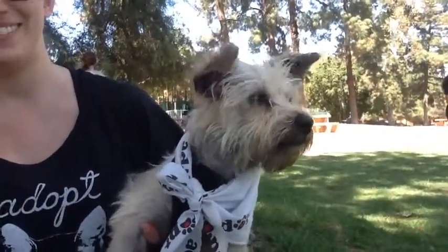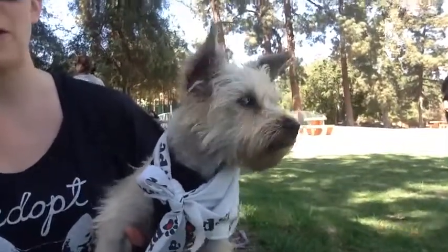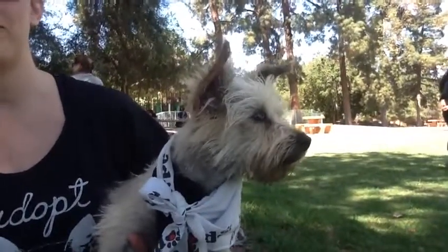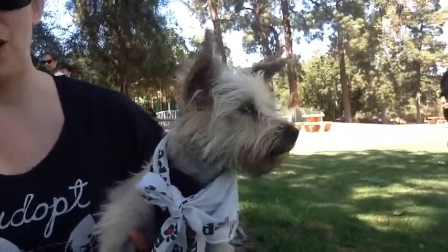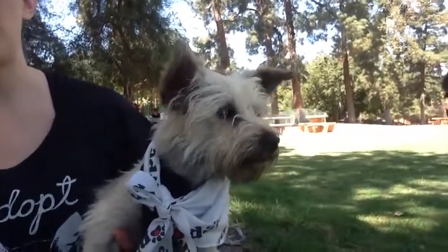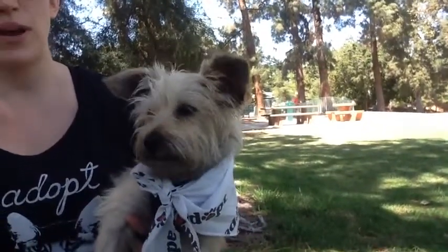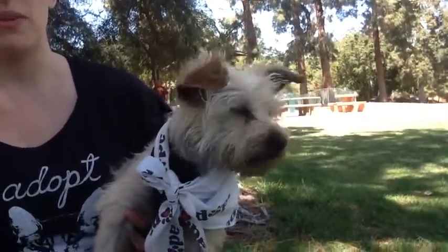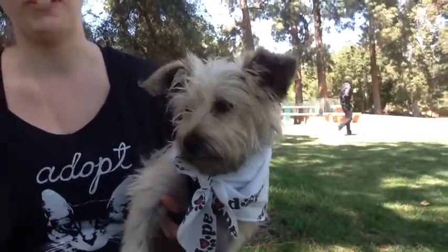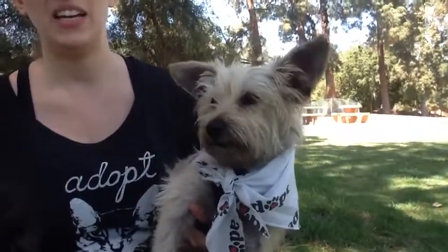Is she spayed and neutered? Yes, she has her spay and she's already microchipped so she's ready to go home. And is she good with other dogs? Very. Good with cats? I think she'd probably be okay with cats. I took her by the cat section and she didn't really have any prey drive or anything, but with terriers you know they're known for going after rats or small vermin type things. And how old is she? She's about a year.